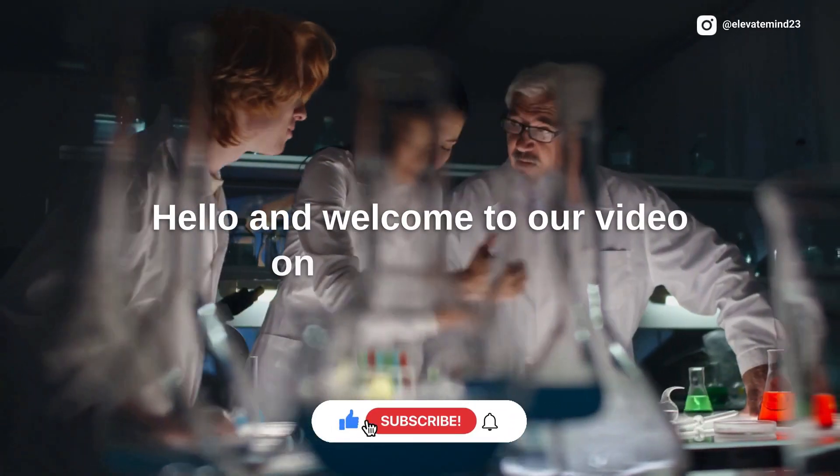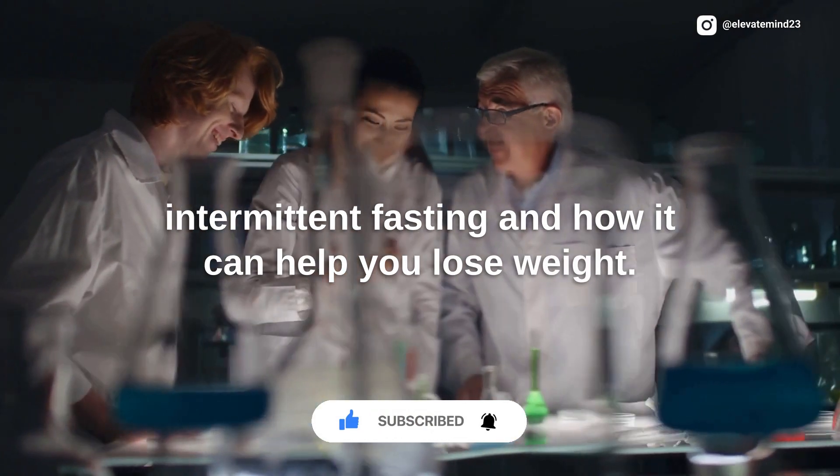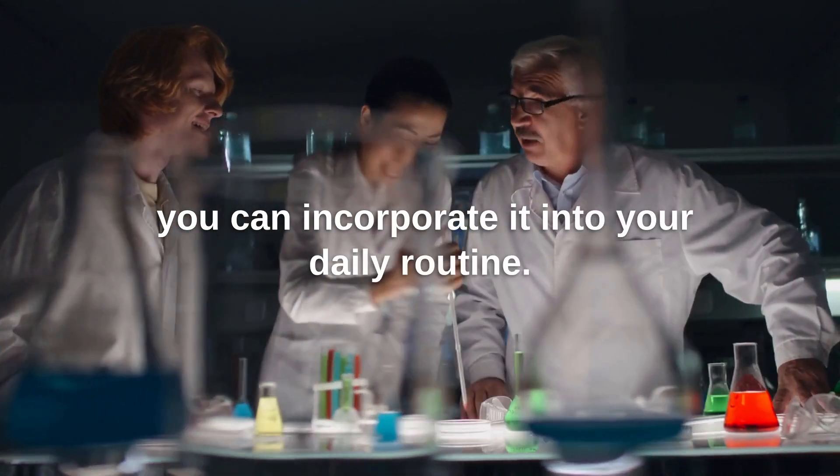Hello, and welcome to our video on the science of intermittent fasting and how it can help you lose weight. In this video, we'll be discussing the benefits of intermittent fasting, how it works, and how you can incorporate it into your daily routine.